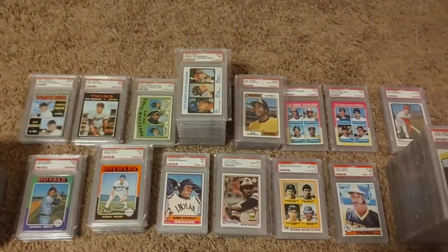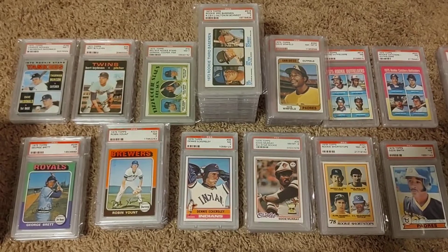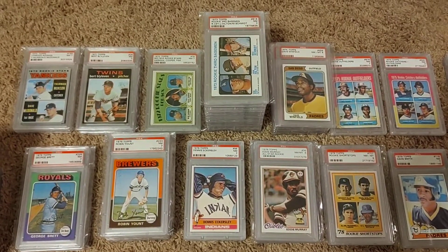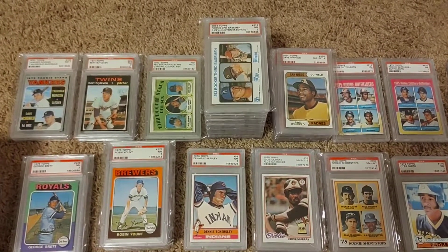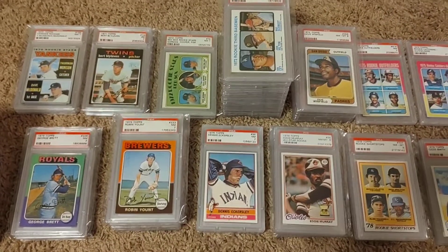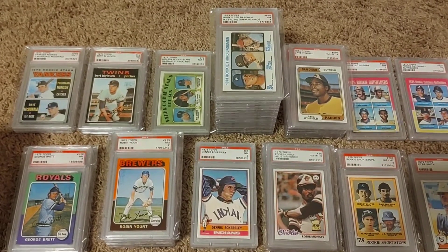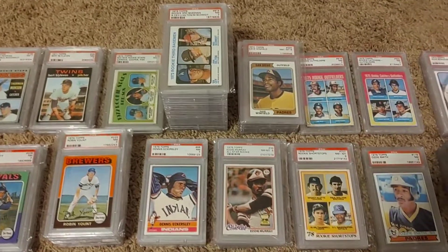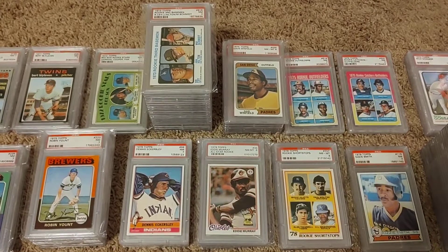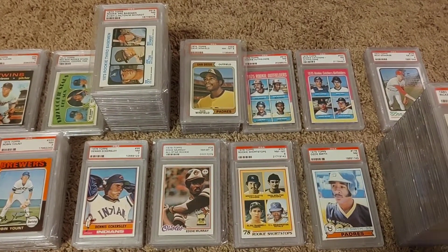Moving back here, some stars and Hall of Famers from the early 70s on to the late 70s. I've got a nice Mike Schmidt collection there, but once again I'm only collecting the first couple years of some of these guys — I haven't really deeply developed into their later playing years back in the junk wax era. I was just looking to get their vintage era stuff.